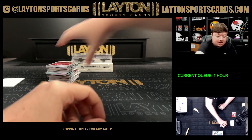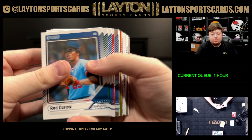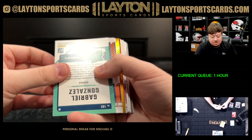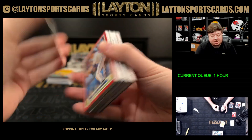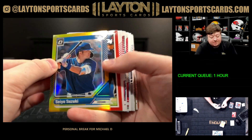Keep it rolling with Donruss. Holo Sammy Sosa, Gabriel Gonzalez to 275 Rated Prospect. That's a Seiya Suzuki on the gold optic — very nice. Two of ten on the Seiya.